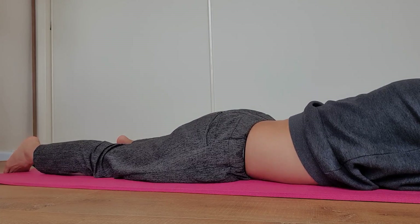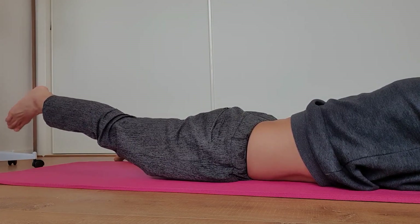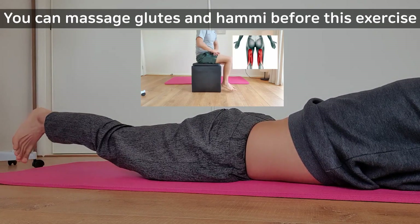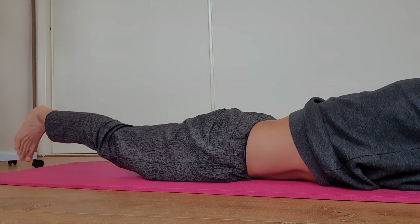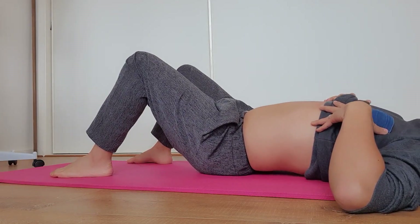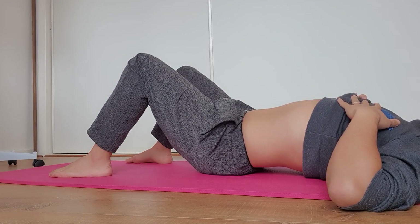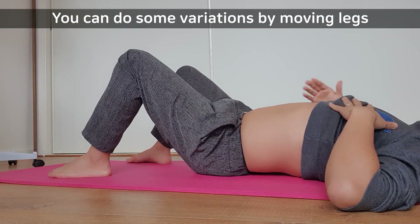The next exercise is in a lying position with knees bent. Do the same with your tailbone — pull your tailbone up towards your spine and then draw your belly button in towards your spine. Make a little bit of arch in your back and maintain this position while breathing out. Again, you can add a little bit of leg movements.